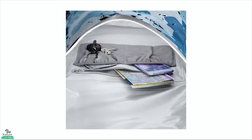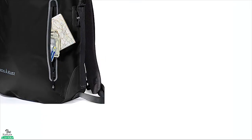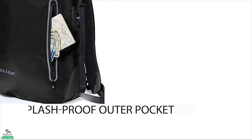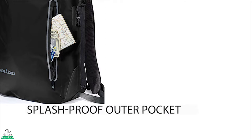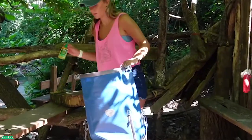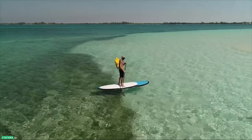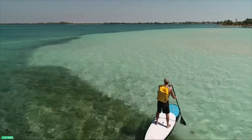The spacious interior pockets are large enough to keep everything you need in one place. There is also a splash-proof outer pocket that will keep your cash, keys, and ID safe and dry no matter what you do. Available in a variety of colors and patterns, this nice-looking backpack will keep your gear dry as you enjoy your travel.